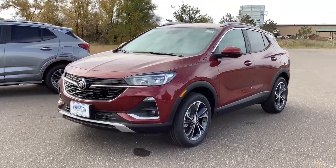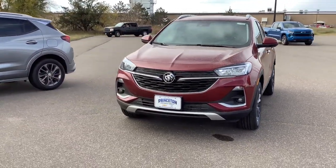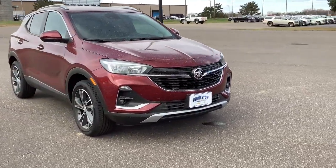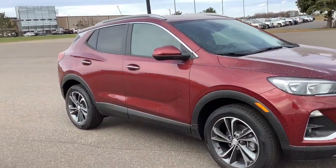Get into the 2023 Buick Encore. Have fun getting where you need to go in the sleek and nimble Encore, the small luxury SUV with a can-do attitude.